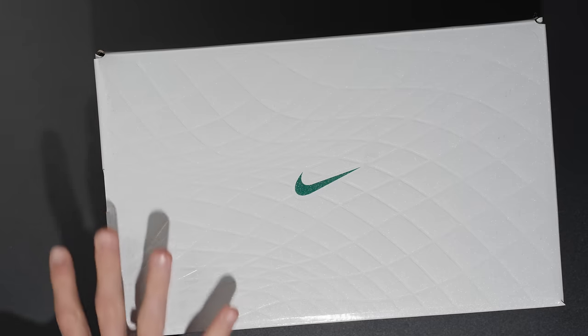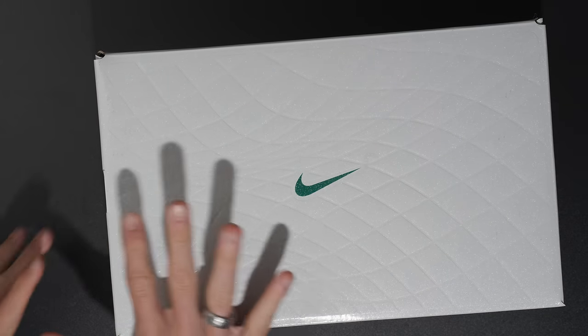What's going on fam, welcome back to the channel. In this very cool and special box I have the Nike Tiempo Legend 10 Elite Special Edition 30 — 30 stands for 30 years of Nike Tiempo, which first debuted in the World Cup final, Brazil versus Italy, back in 1994. Pretty crazy — let's hop into the unboxing.